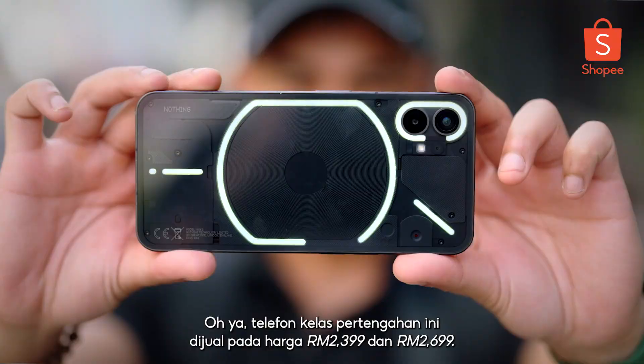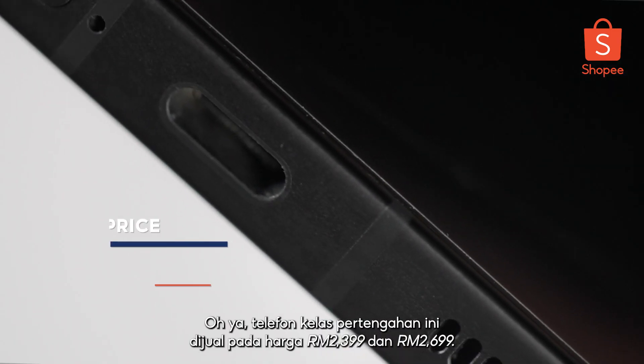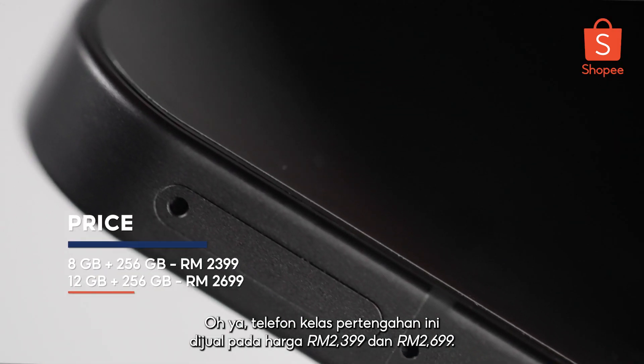By the way, this mid-tier phone is retailed at the price of RM2,399 and RM2,699.